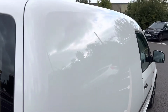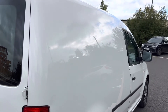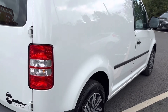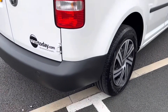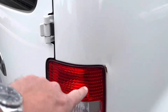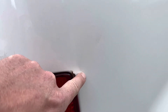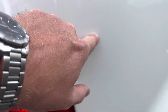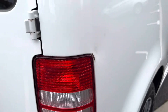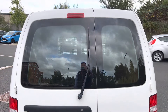Looking down the side profile from this angle you can see it's got a nice gleam to it — a good mirror finish. Your driver's side rear bumper corner is in good order; driver's side rear light is in good order. We do have a little ding on the rear that needs a touch-in, so we'll get that sorted out.